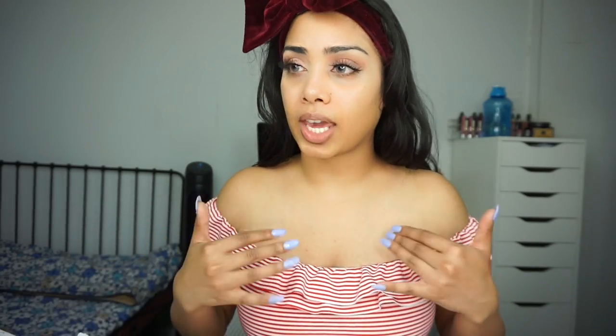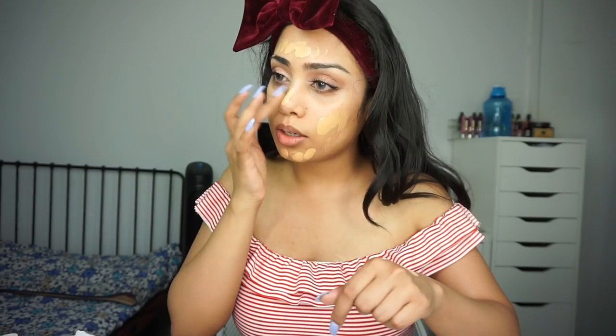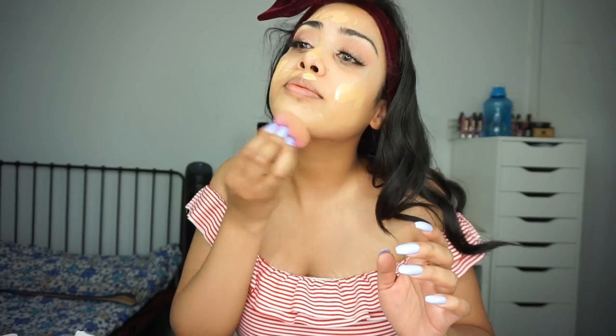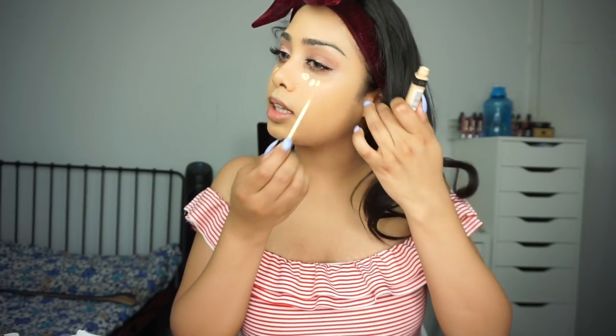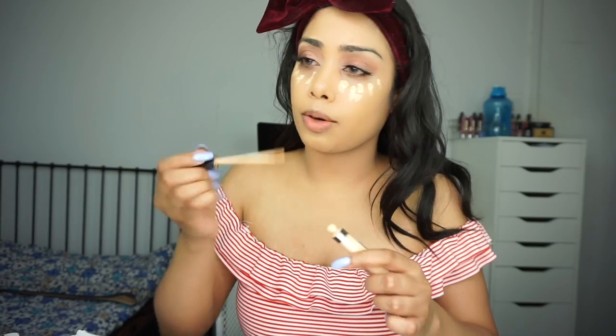Next let's move on to the face. I'm going to use the Dr. Pores No More primer. For foundation I'm using the Too Faced Born This Way — it has nice coverage but doesn't feel heavy on the skin, which is perfect for this kind of weather. Even though summer hasn't really arrived in Canada yet — it's almost July and still raining every single day. For concealer I'm using the Maybelline Fit Me because the Tarte Shape Tape feels a little too heavy for summertime.